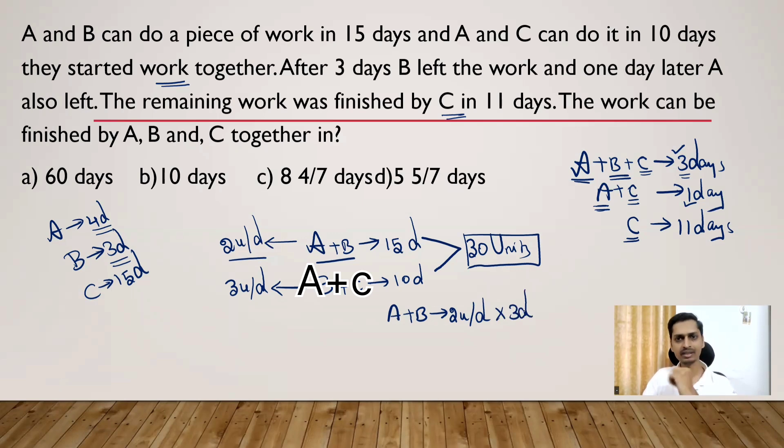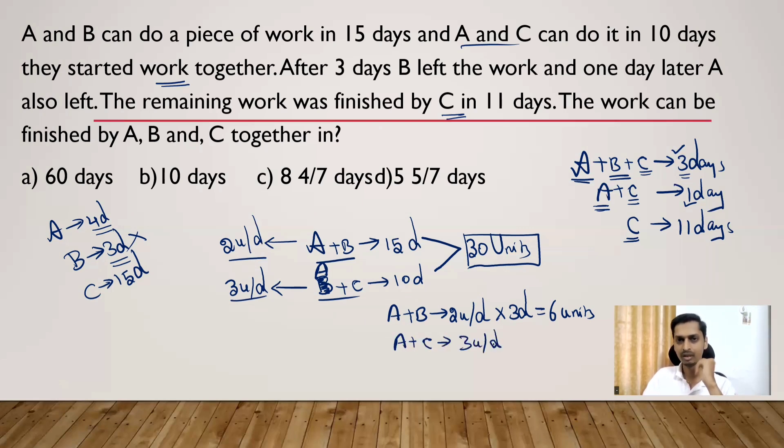A and B together complete 2 units in one day, so in 3 days they complete 6 units. B has now worked for all 3 days. Out of A's 4 days, 3 days are accounted for — so A has one remaining day. A and C together complete 3 units per day. For that one remaining day, A and C together complete 3 units. So A's 4 days are fully accounted for.